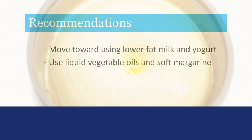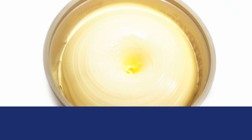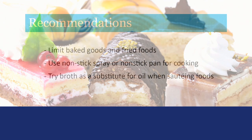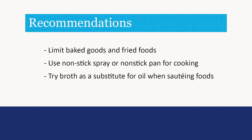Use liquid vegetable oils and soft margarine instead of stick margarine or shortening. Limit consumption of cakes, cookies, crackers, pastries, pies, muffins, donuts, and french fries — these foods tend to be the biggest source of trans fats. Many food manufacturers have removed trans fats from their foods. Check ingredient lists on food packages and avoid products containing partially hydrogenated oils. Use non-stick spray or a non-stick pan for cooking, and try broth as a substitute for oil when sauteing foods.